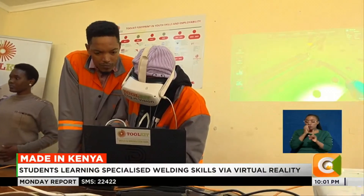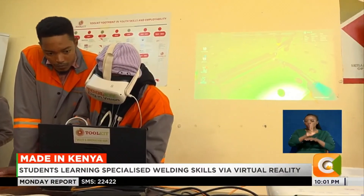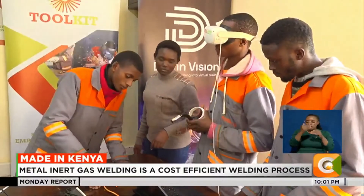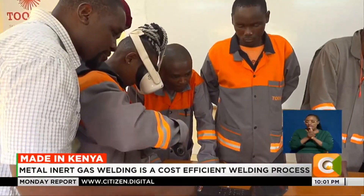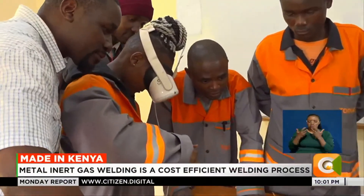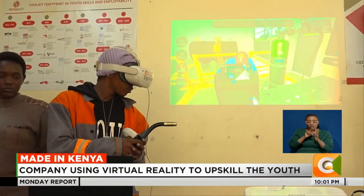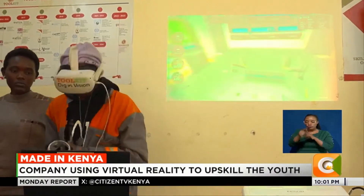So for Toolkit, we focus on using the latest, world-class technologies to give young men and women the opportunity to acquire a skill that makes them fit for today's job and the job of tomorrow. To effect this, Toolkit has trainers who oversee the training process that takes three months.